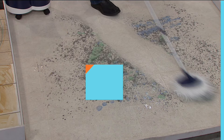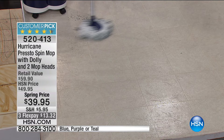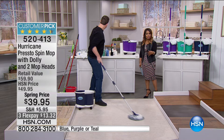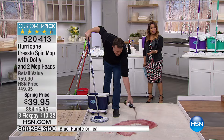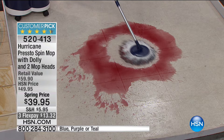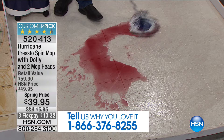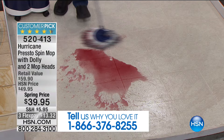All of our floors get dirty — the high traffic areas, somebody spills something. You want to have a nice, clean hard surface in your home. We're featuring the Hurricane Spin Mop, the number one best-selling mop at HSN. This is our best offer and best model. This offer comes with a dolly — which isn't typical — plus two mop heads. It's $10 off at the spring price on three payments of $13.32. It's also a customer pick.